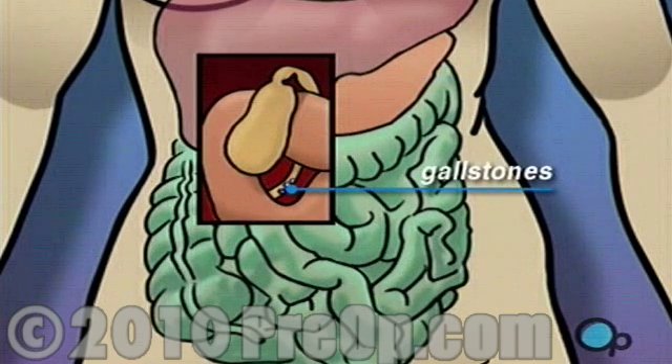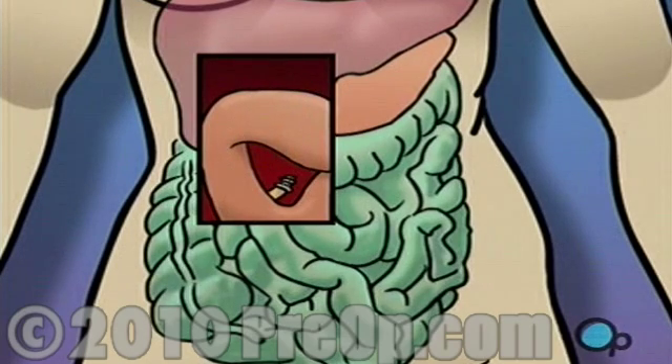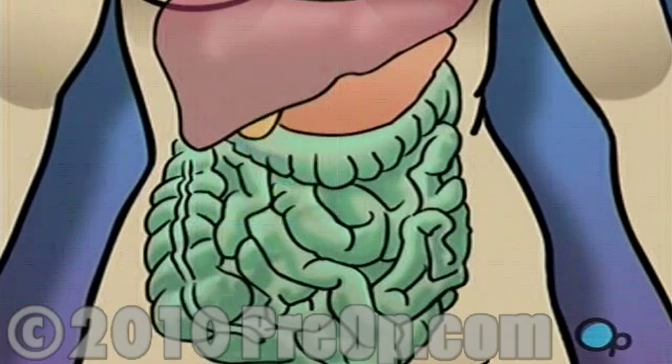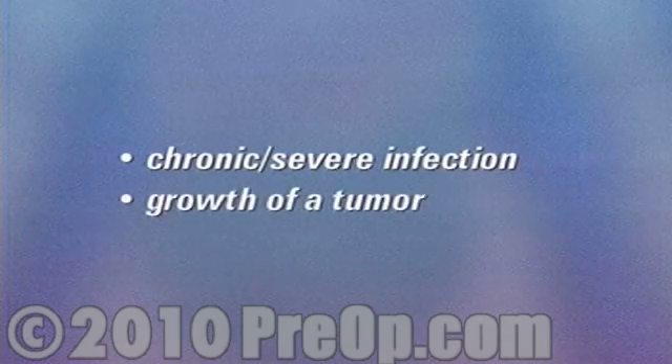Gallstones — small calcified deposits — sometimes form and block the bile ducts, which lead from the gallbladder to the intestines. In many cases, the problem becomes so severe that the only effective treatment is to remove the entire gallbladder. This is the most common reason for gallbladder surgery. Other reasons include chronic or severe infection or the growth of a tumor.